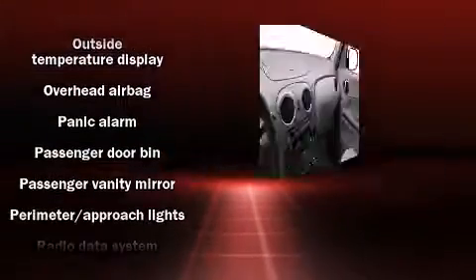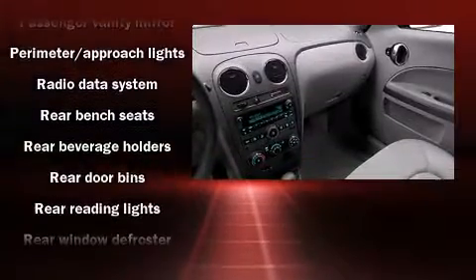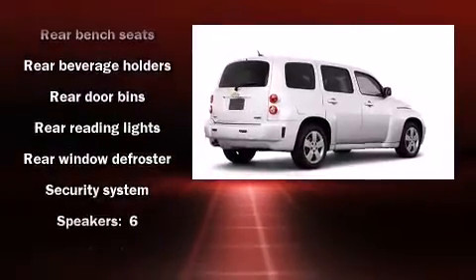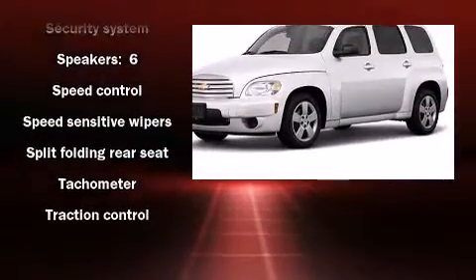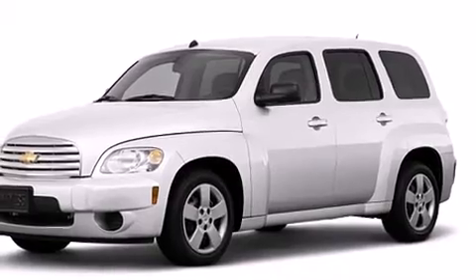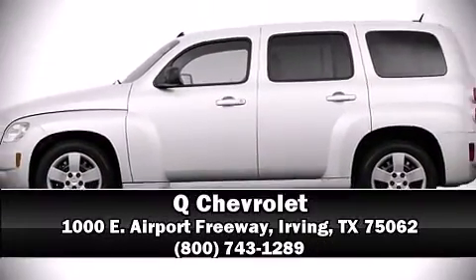A Carfax history report provides you peace of mind by detailing information related to past owners and service records. With a friendly and knowledgeable sales staff, superb customer care, and competitive prices, our dealership is a great place to do business.